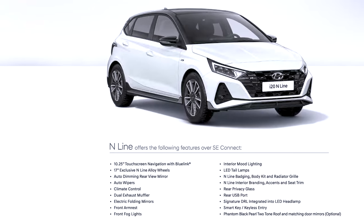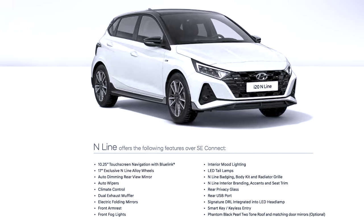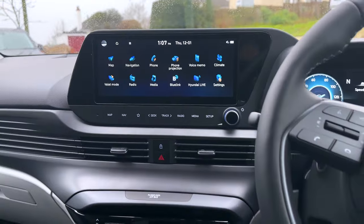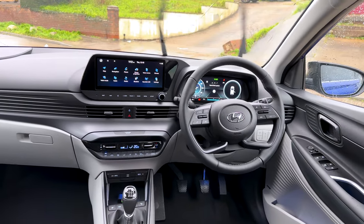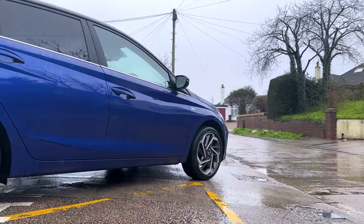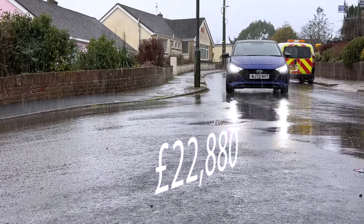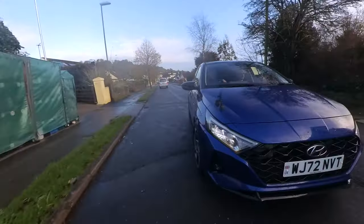Then you get the N-line, which upgrades over the SE Connect with a few little features. That 8-inch touchscreen is upgraded to a 10.25-inch. You get 17-inch exclusive N-line alloy wheels, an auto-dimming rear-view mirror, auto wipers, climate control, electric folding mirrors, interior mood lighting, LED tail lamps, N-line badging and body kit, rear privacy glass, signature daytime running lights, and smart keyless entry. The N-line starts from £22,880.